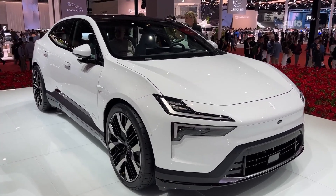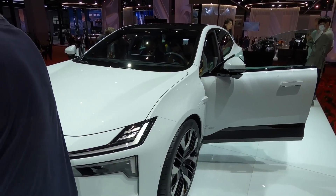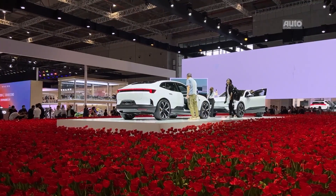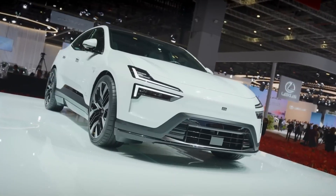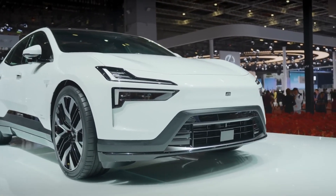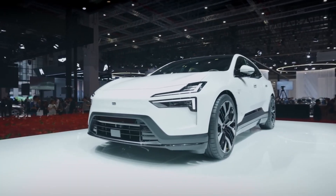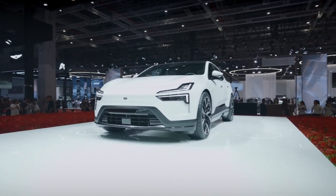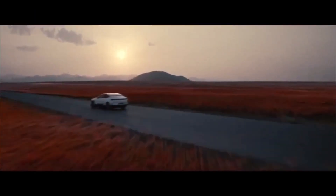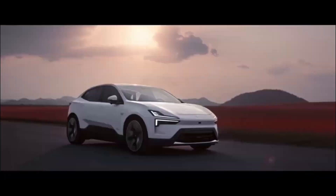Now let's talk the head-turning factor — the Polestar 4 is all about that. Polestar's unwavering commitment to an avant-garde style shines through every inch of this design. With its sleek fastback silhouette, the Polestar 4 is a sculpture on wheels. Sporty yet muscular, it boasts a commanding front end and a roofline that gracefully slopes to the rear. This distinctive profile sets it apart from the mundane world of boxy SUVs.